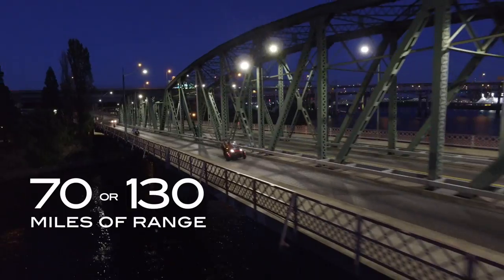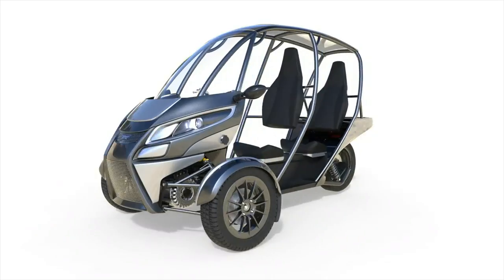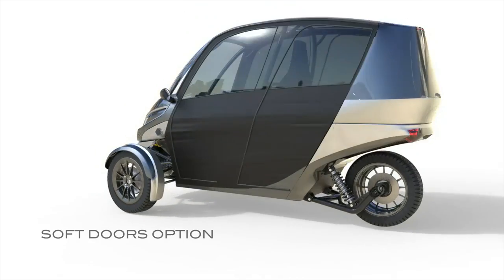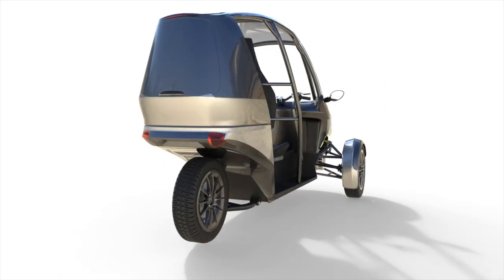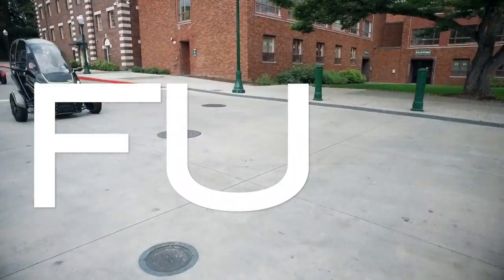But is it useful? You bet your heated seats it is. For the first time, extraordinary fun and daily utility have been combined in a single ultra-efficient vehicle. We've created a whole new category: the fun utility vehicle.